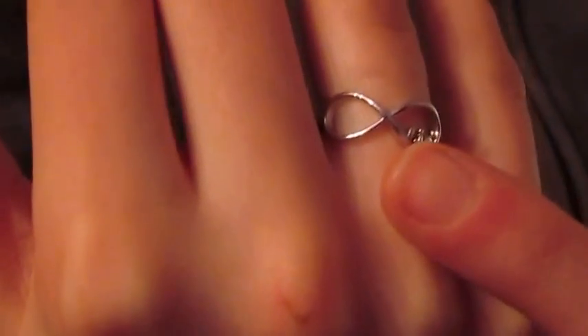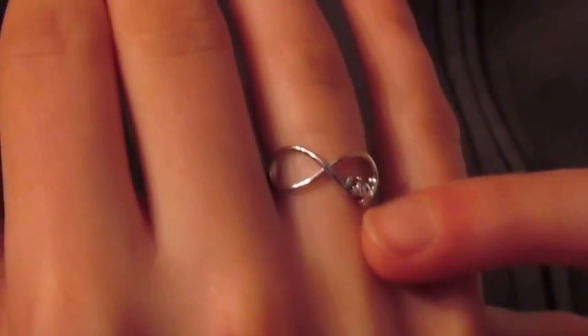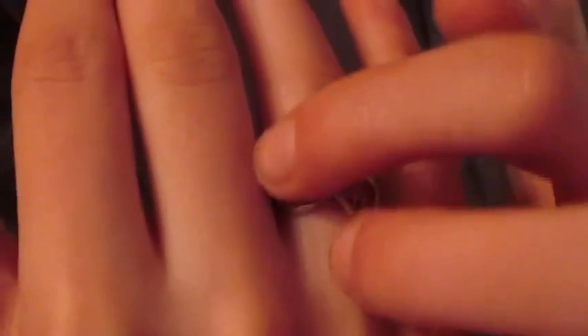Also, this ring that I got for me, my mom and sister. Mine says big, my sister says little, and my mom says Mom. My mom's has two birthstones on it.